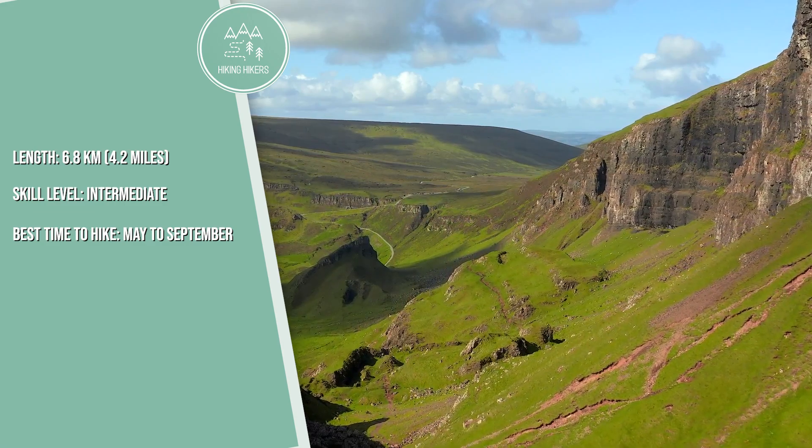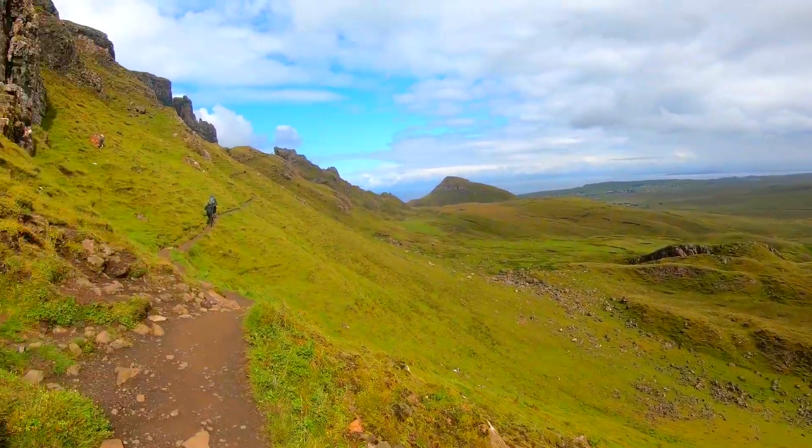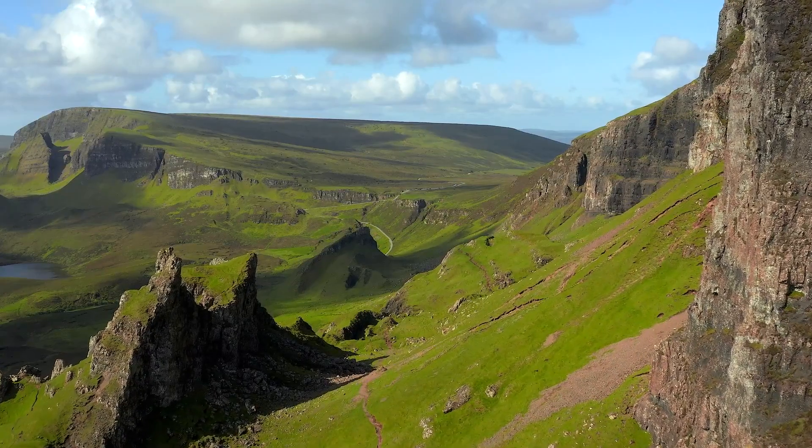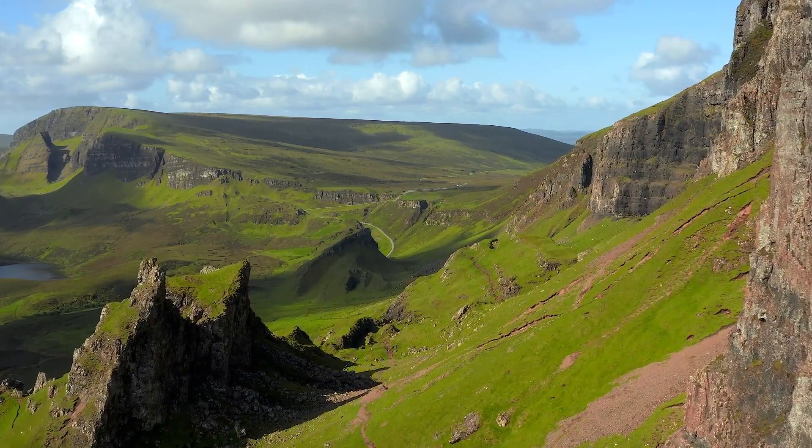The Quiraing on the Isle of Skye features dramatic rock formations, cliffs, and plateaus. This circular hike offers otherworldly landscapes and stunning views of the Trotternish Ridge and the sea beyond.